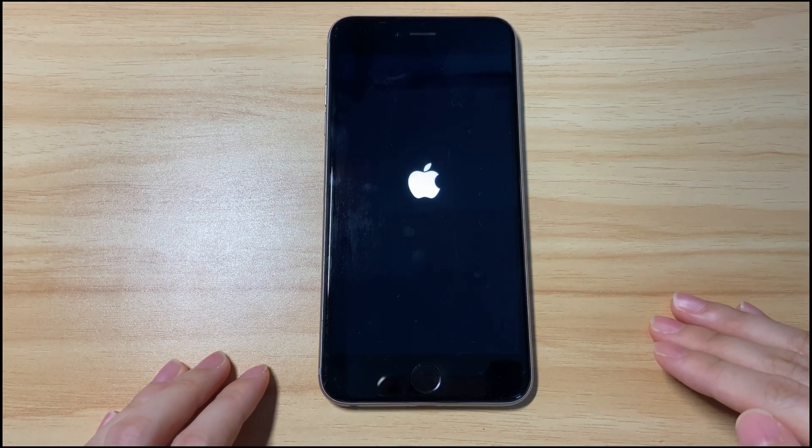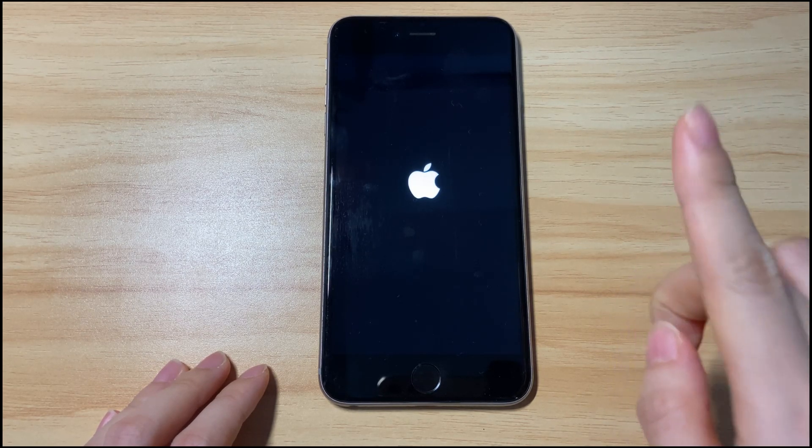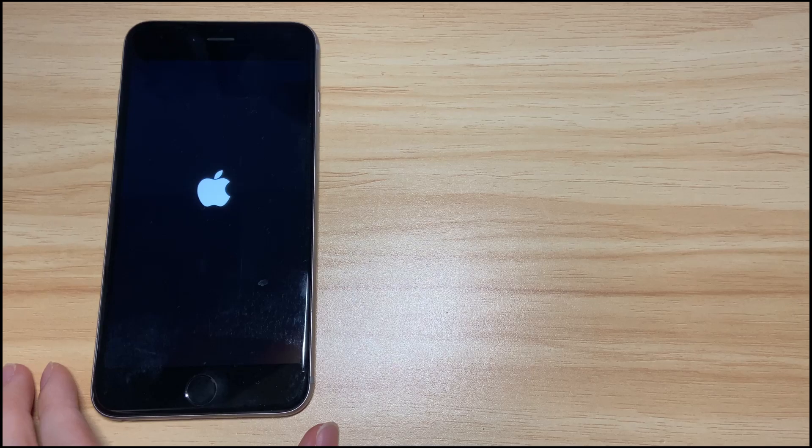If your device shows the Apple logo on and off and keeps restarting itself, click here to fix the endless boot loop problem. Now let's start.